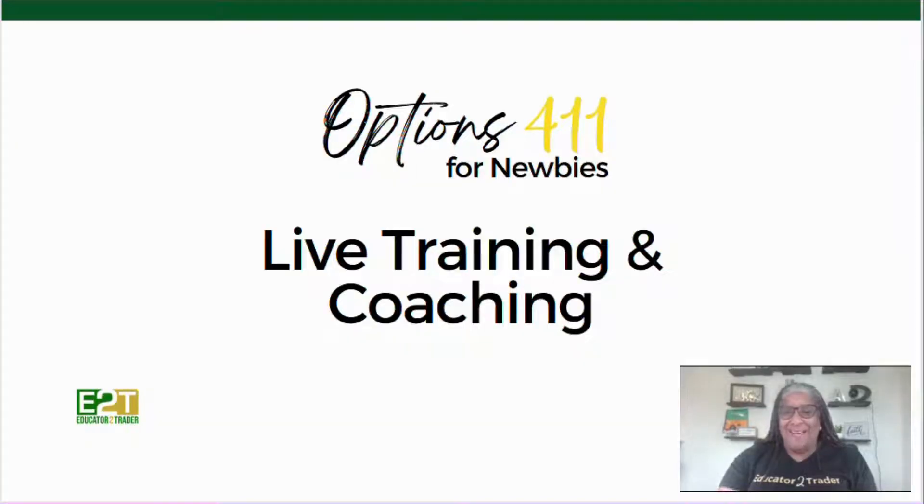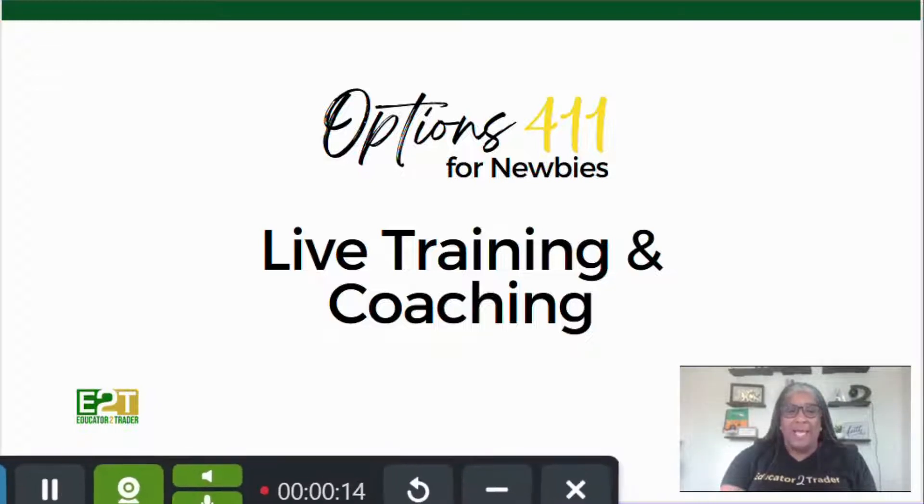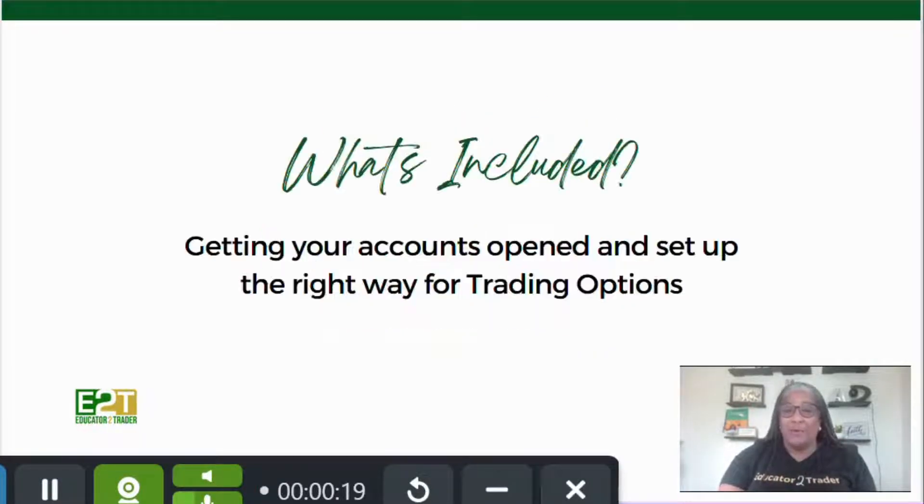Hey everybody, I wanted to come and share what I believe is an incredible opportunity for those who are looking to learn how to trade options and need a little more guidance and support as we move forward. It's the Options 411 Live Coaching and Training — it's a four-week program that includes several sessions a week that will get you up and running.